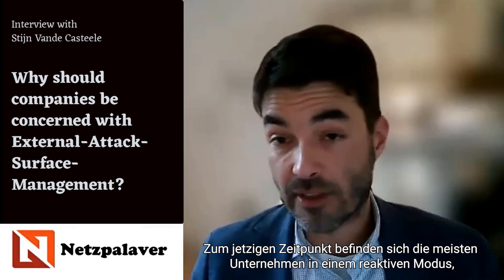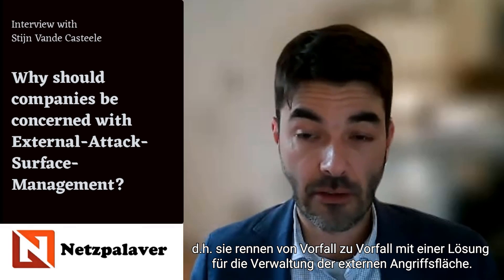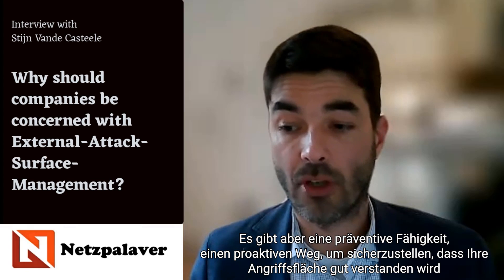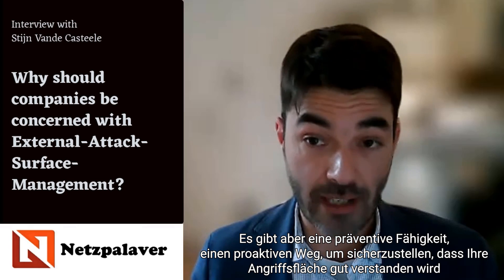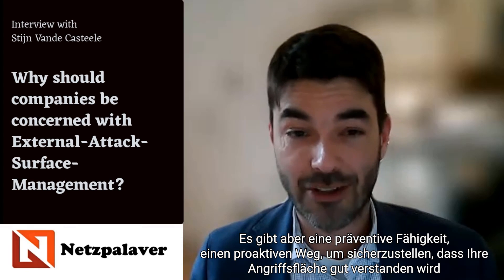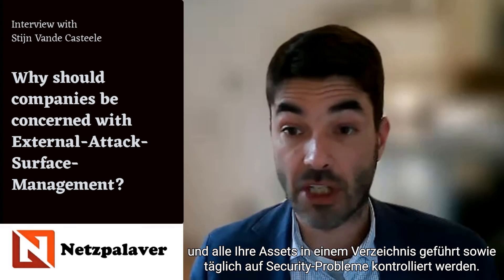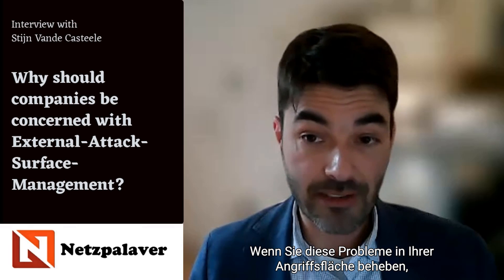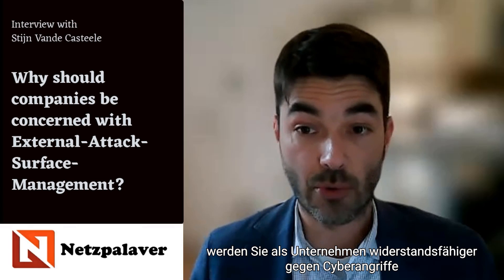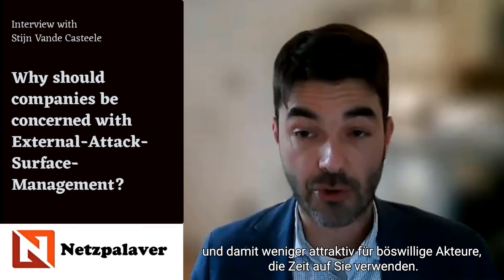At this point in time, most organizations are in a reactive mode — running from incident to incident. With an external attack surface management solution, you have a more preventive, proactive capability to make sure your attack surface is well understood, that all your assets are kept in an inventory, and controlled on a daily basis against security problems. If you remediate those problems, your organization will become more cyber resilient and less attractive to bad actors.